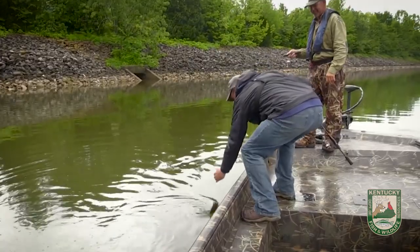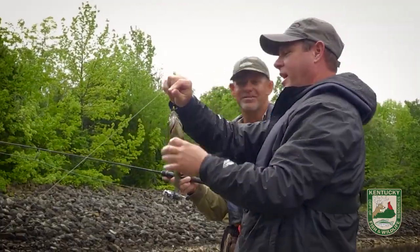So when you're finished with your Christmas tree this holiday season, donate it to our program so we can utilize it in lakes and reservoirs across the state. Fish and anglers will enjoy them for years to come.